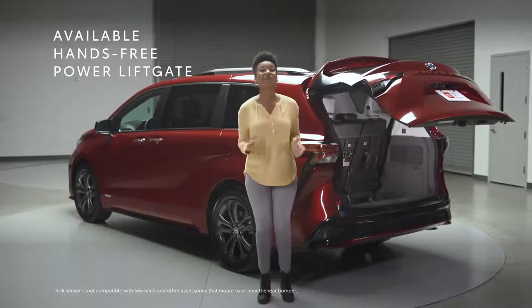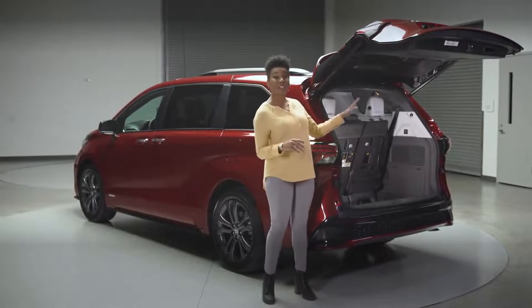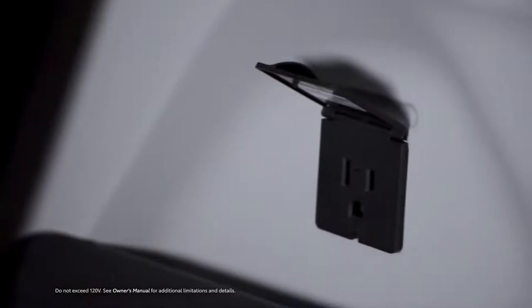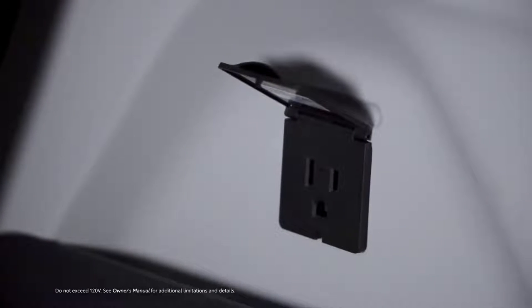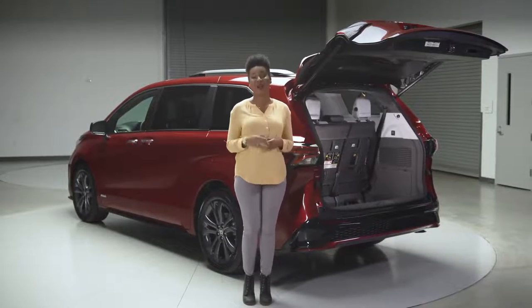It works the same on the rear liftgate, making it a breeze to access the available 1,500-watt power inverter, which has enough juice to power crucial camping supplies — namely, the coffee maker and crockpot.